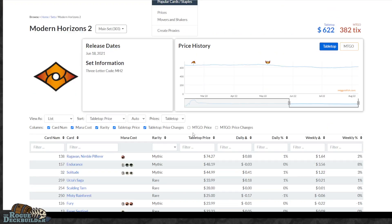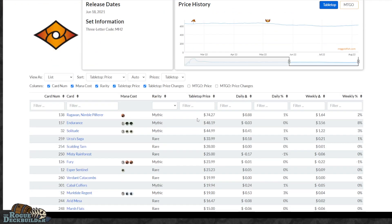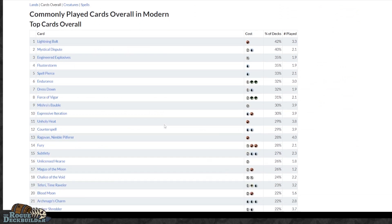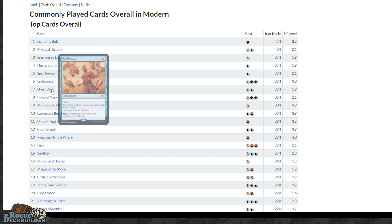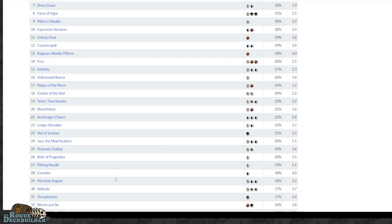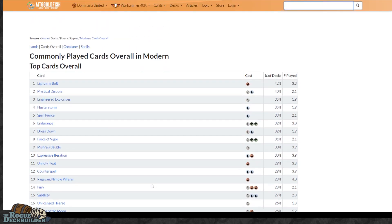Modern Horizons 2 is just a slam dunk of a set. The problem is it was printed like crazy — it had pre-release packs, bundles, set boosters, collectors, so many things. Compare that to Modern Horizons 1, which just had the draft. This was an overprinted set, which is the problem. But it's got fetchlands, it's got Ragavan, it's got Murktide Regent. If you look at the commonly played cards in Modern, there are so many cards from Modern Horizons 2 — Dress Down, Endurance and the full elemental cycle, Subtlety, Fury, Ragavan. Tons of cards even on the uncommons. It is just a powerhouse in Modern, and Commander plays a lot of these too. You have the Urza lands — just so many of the most powerful cards ever printed in Modern Horizons 2.